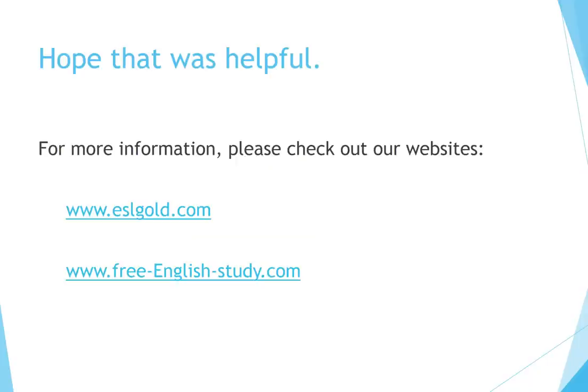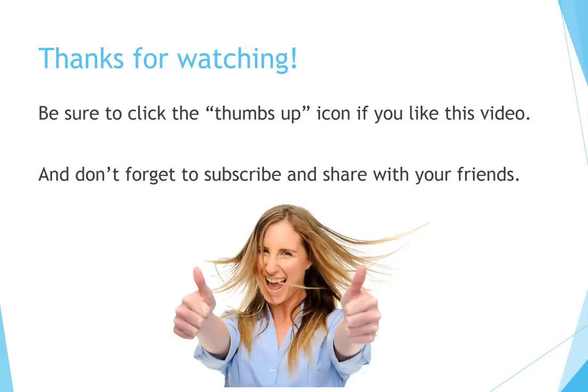Hope that was helpful. For more information, please check out our websites. Be sure to click the thumbs up icon if you liked this video, and don't forget to subscribe and share with your friends.